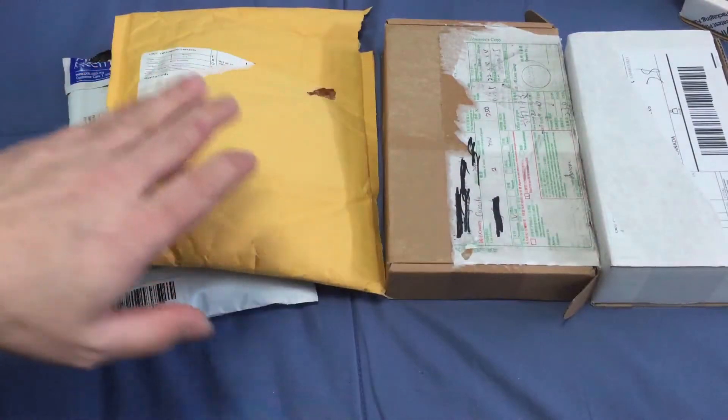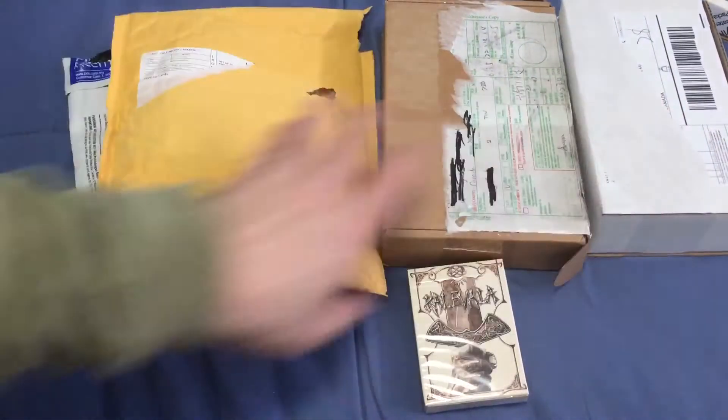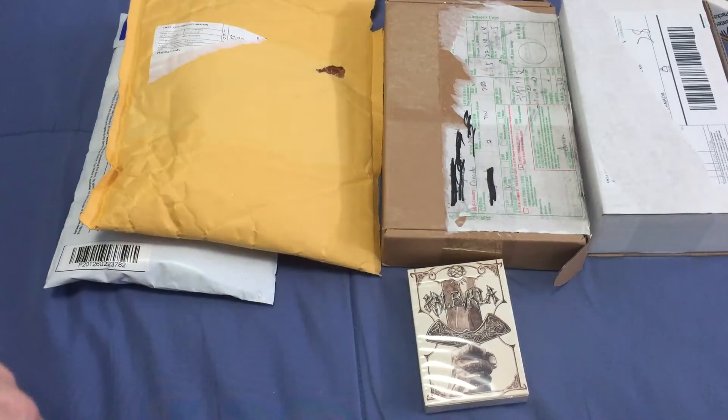Next up, again, thank you very much to Sinistaba. He sent me that. Took a while because of postal issues, but it's finally here.